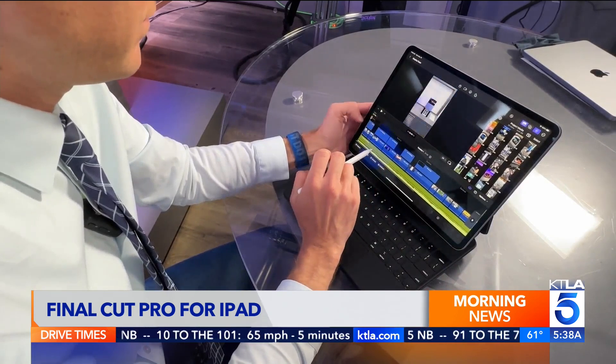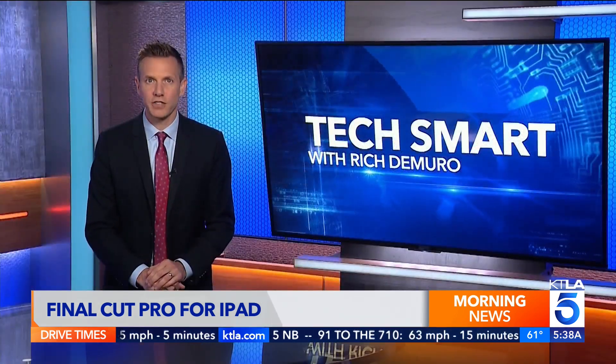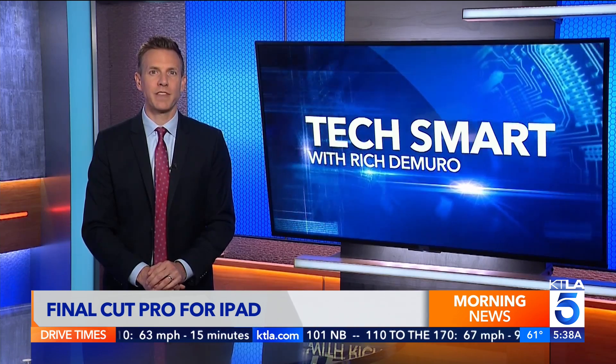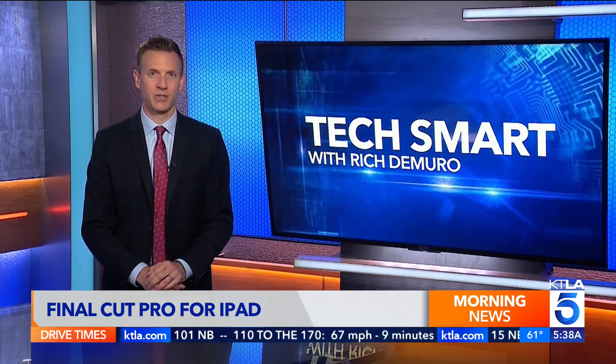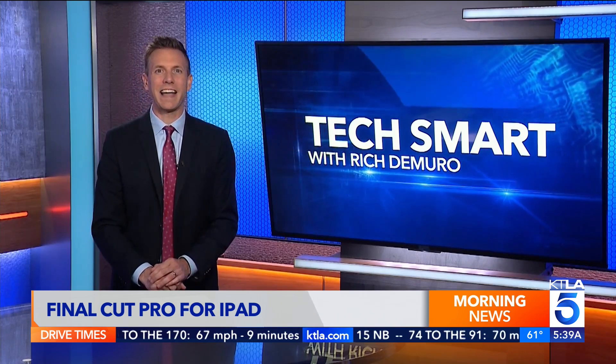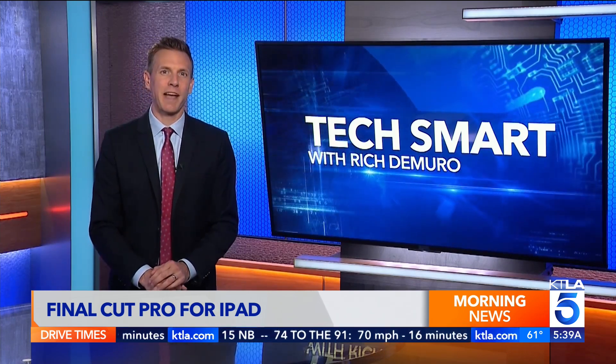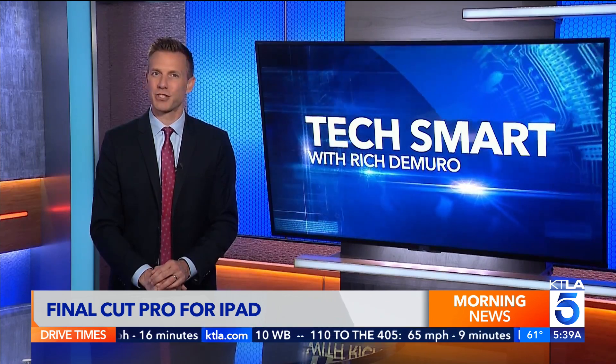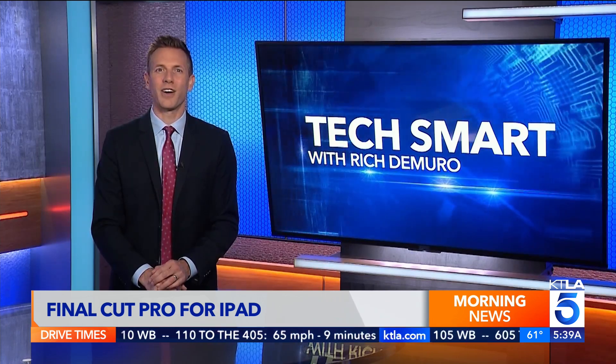Final Cut Pro is $5 a month or $50 for the year. You can try it for a month free, but you do need an iPad with an M1 chip or later to use it. If you want to see the video that I edited on Final Cut Pro for the iPad, just head to my Instagram — I am at Rich on Tech. I am Rich DiMuro and you are TechSmart.